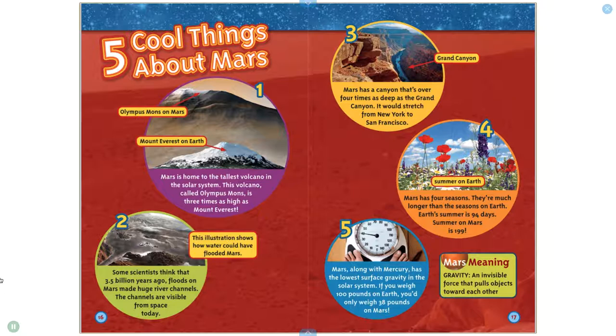Number four: Mars has four seasons. They're much longer than the seasons on Earth. Earth's summer is 94 days; summer on Mars is 199 days. Number five: Mars, along with Mercury, has the lowest surface gravity in the solar system. If you weigh 100 pounds on Earth, you'd only weigh 38 pounds on Mars!